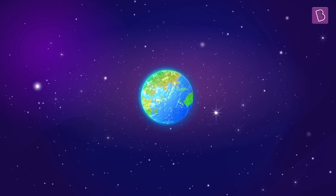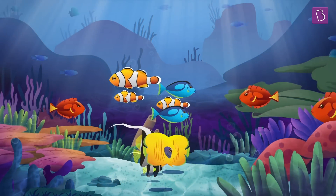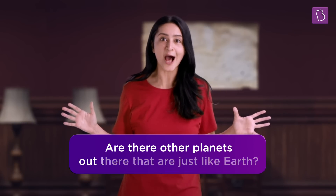One day, we may also find a planet that has the right temperature for the presence of water and an indication of life. What do you think? Do you think that there are other planets out there, just like Earth?